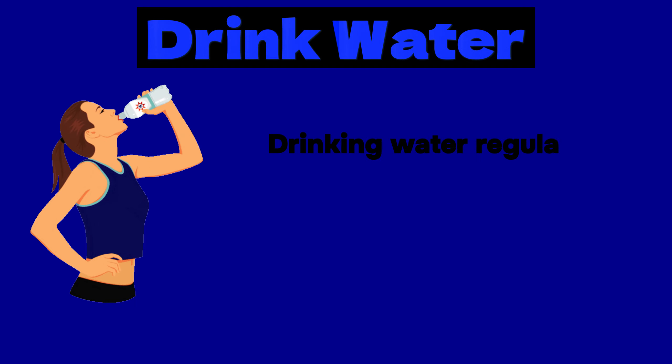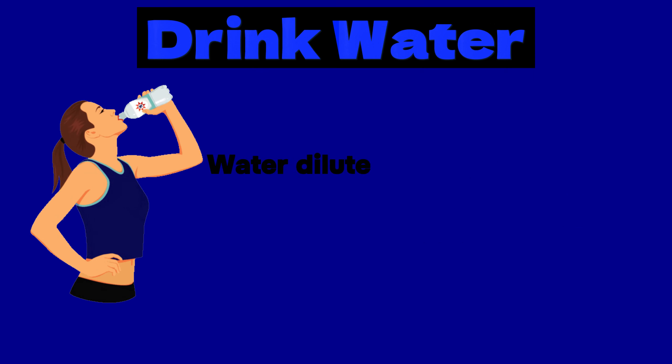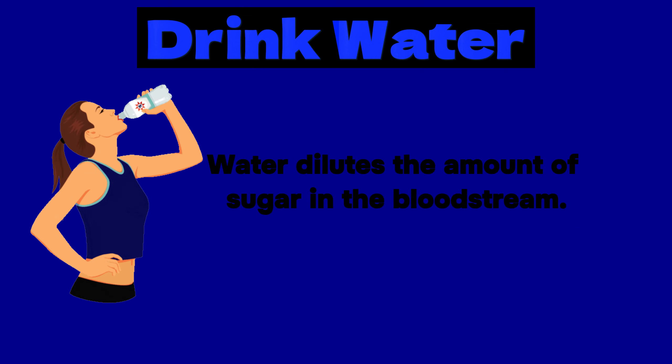Next we have increasing water intake. Sticking with water as your drink of choice will help you limit beverages that are high in sugar. Drinking water regularly may rehydrate the blood, lower blood sugar levels, and reduce diabetes risk. Water dilutes the amount of sugar in the bloodstream. Sugary beverages like soda and fruit juices have been linked to an increased risk of diabetes. In contrast, increased water intake may lead to better blood sugar management and insulin response.